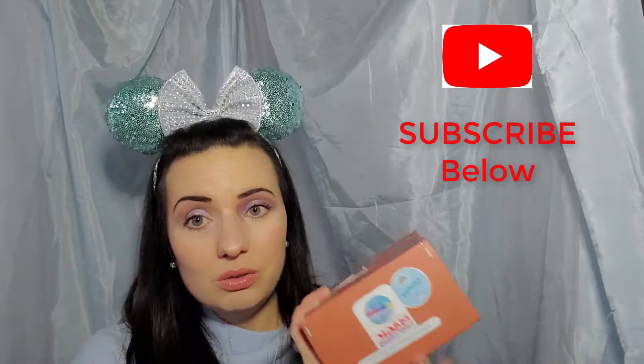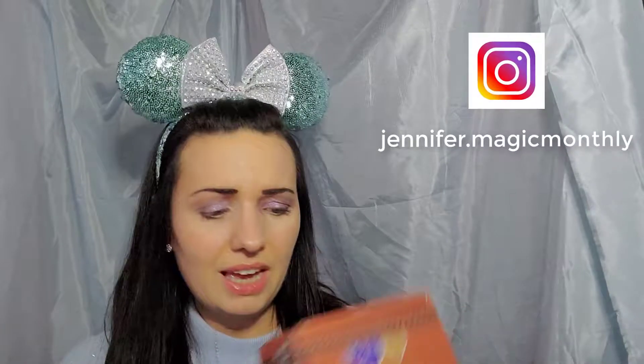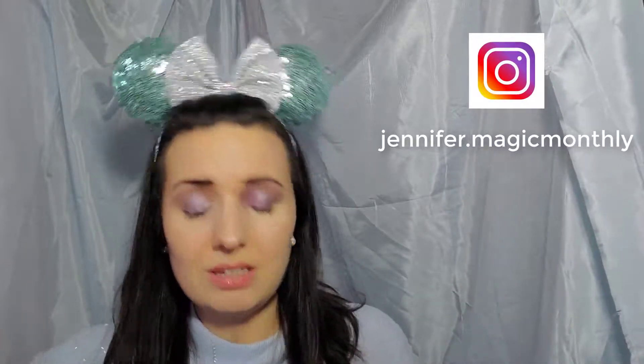I actually used to do Magic Candle Company's subscription box and I just kind of took a break, and I'm getting back to it. I'm loving candles and wax warmers and all the good things — the good smells in my house right now. The holidays just make me feel like everything needs to smell like holidays. So basically this is a subscription box with candles and smell-good things based on Disney scents, and I'm going to go ahead and unbox this. I don't know what the scent or theme is going to be.